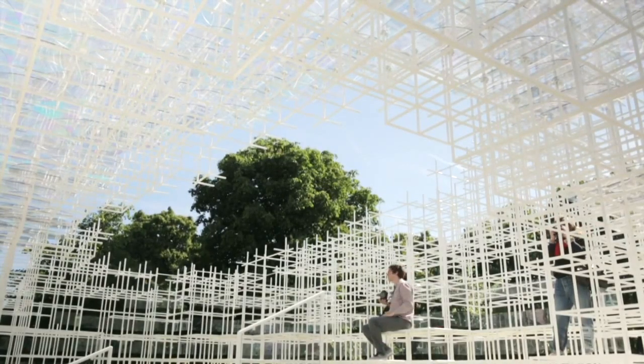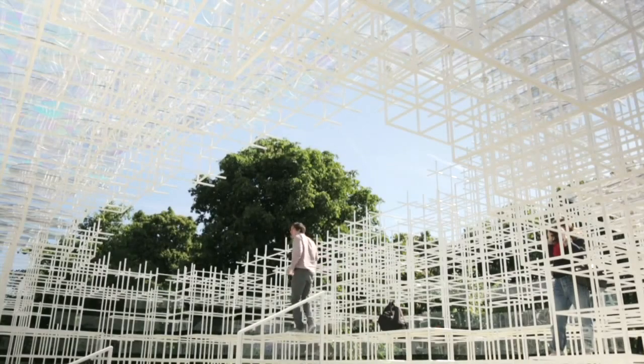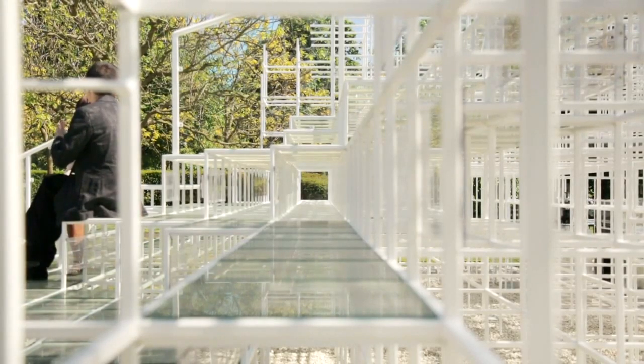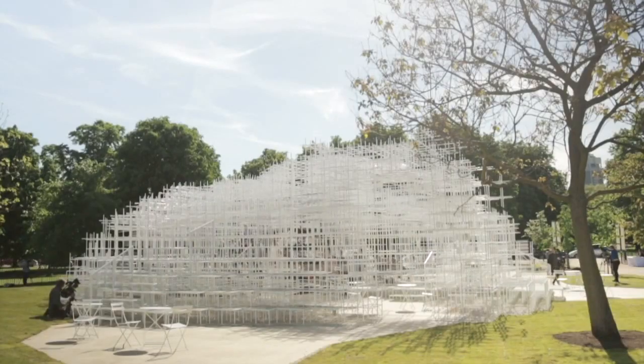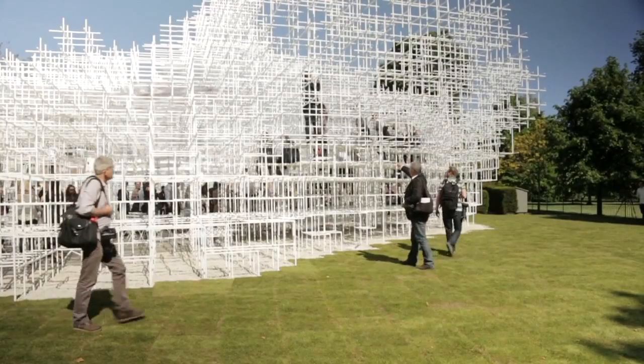The idea of the grid came to us in the process, and I found it could be nice to have such transparency. The size of the grid is quite small — 40cm and sometimes 80cm. So it means huge amounts of grids are creating the atmosphere. The grid itself is quite straight and quite artificial, but if you have such a huge amount of grids, then it becomes more organic, cloud-like, or forest-like, tree-like.